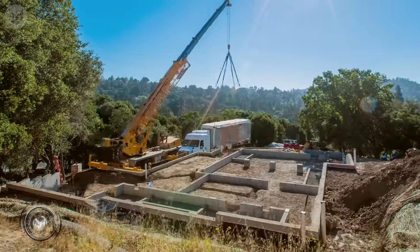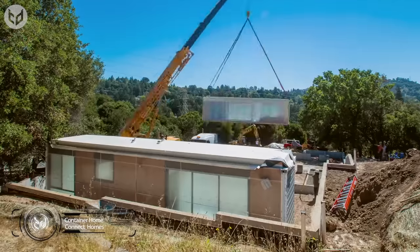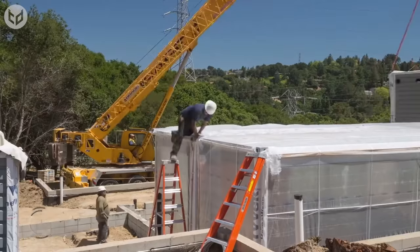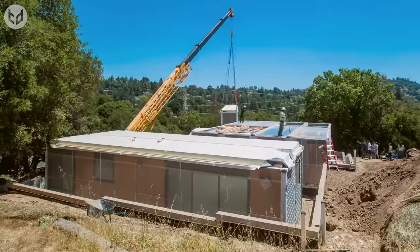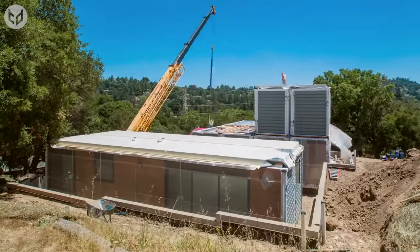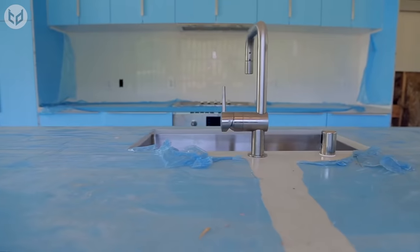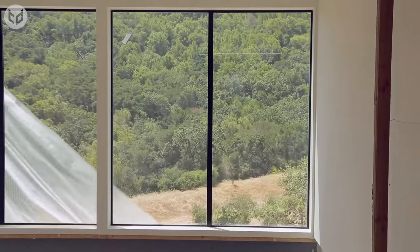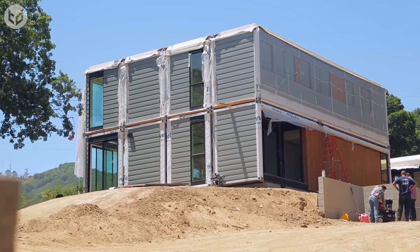First up, watch as an empty lot is transformed into a domestic paradise. This impressive building is from Connect Homes. Based in Los Angeles, California, the company is on a mission to make modern living more accessible by reimagining how we build and buy homes. The bespoke units are constructed in a prefab factory in San Bernardino, with each house being made to order as per a client's specific instructions. Once you choose the design you love, you needn't lift a finger — you can just sit back and watch as the team takes care of delivery and installation.